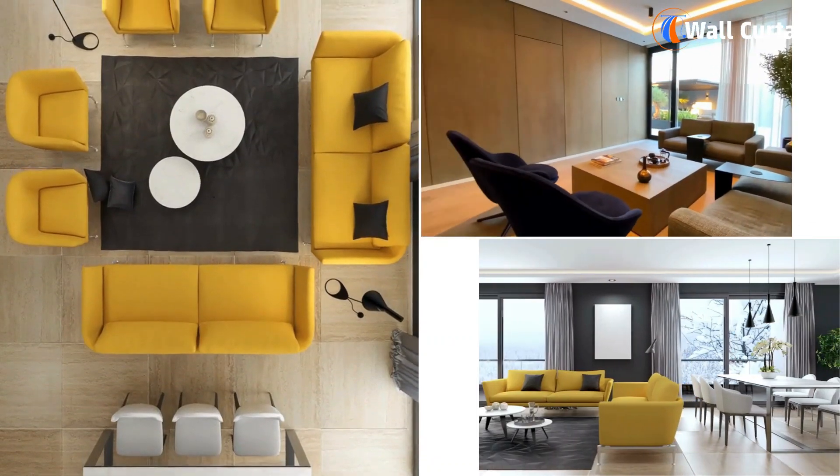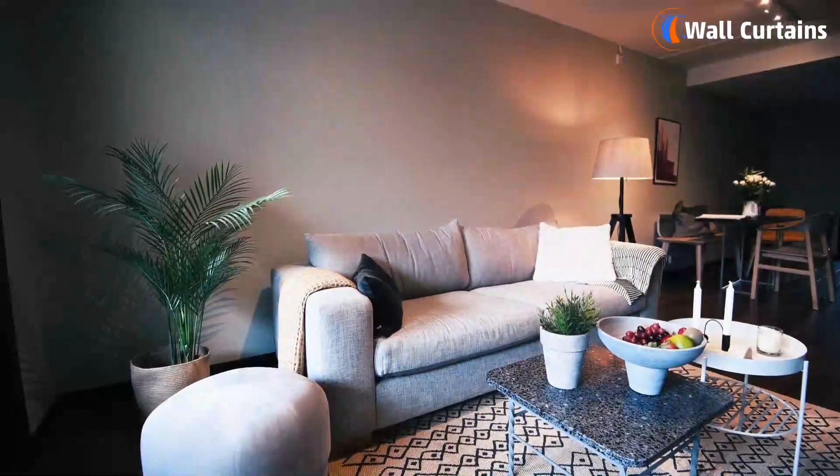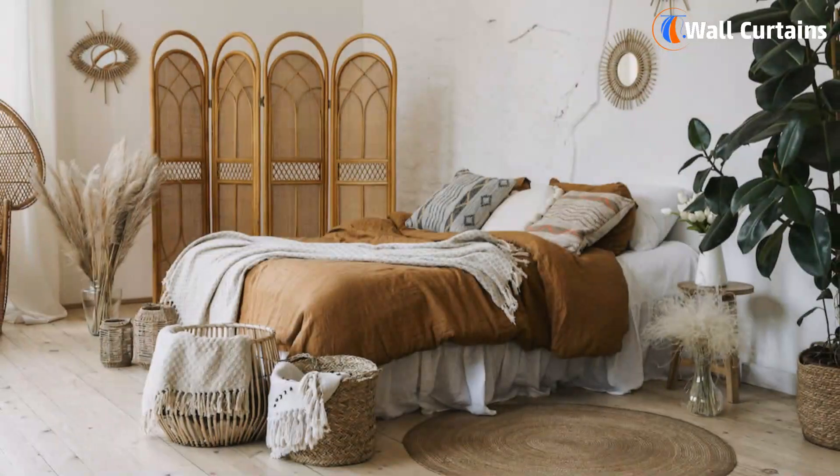And there you have it — the top interior design trends of 2024. Whether you're a design pro or just looking for some inspiration, these trends are sure to elevate your space.